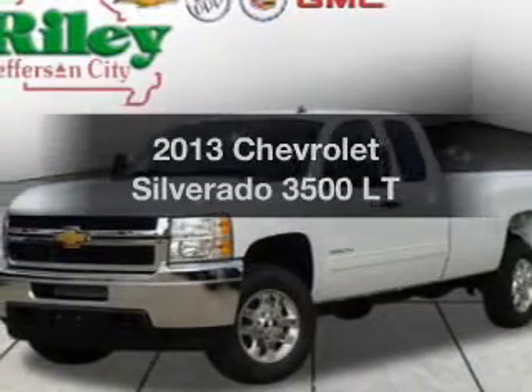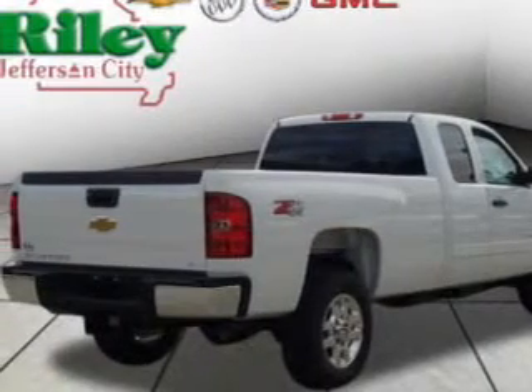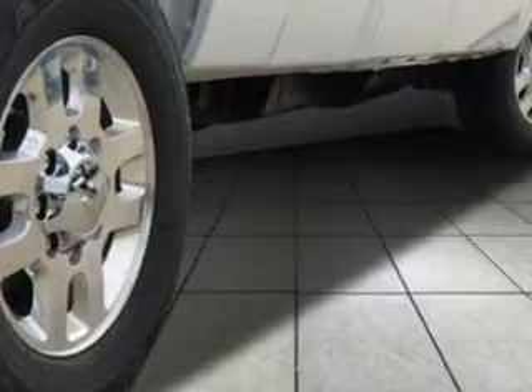Check out this 2013 Chevrolet Silverado 3500 — this is the set of wheels you've been looking for. The powertrain includes four-wheel drive with a reliable engine connected to a smooth-shifting six-speed automatic transmission. The anti-lock braking system will keep you safe on the road.